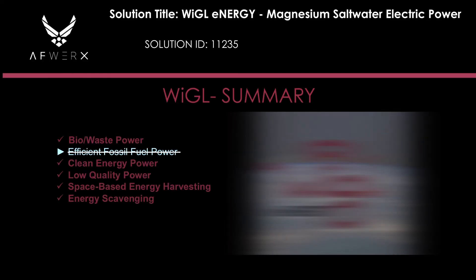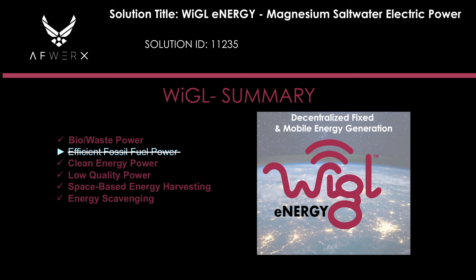In summary, Wiggle's decentralized fixed and highly mobile energy generation solves most of the items in this challenge. You can use harvested wastewater, clean water, salt, and magnesium. This solution meets the needs of DOD and the warfighter. Let's Wiggle.